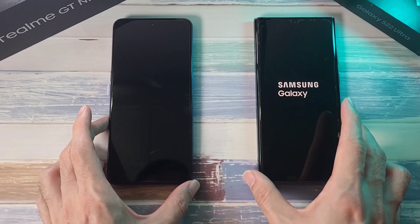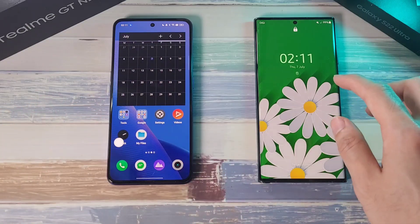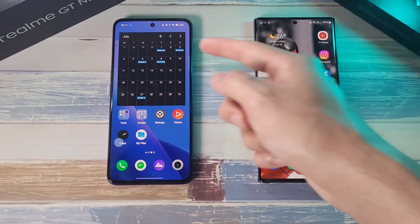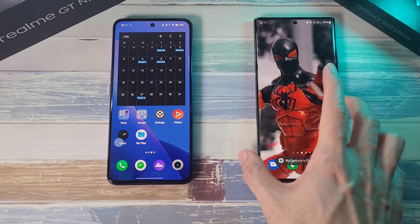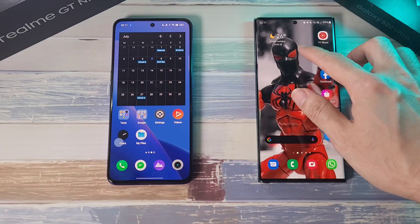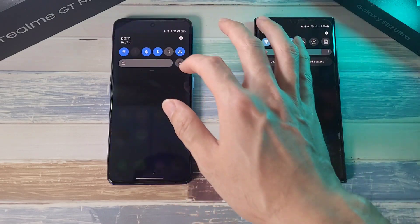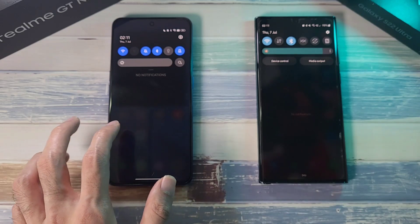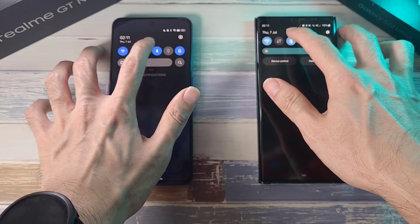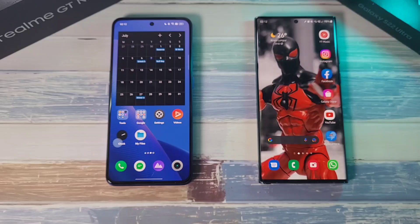It's pretty neck and neck, and the GT Neo3 is already done. Still takes some time with the S22 Ultra, and it's almost done — just slightly behind. Battery has already gone down on both phones. 5000mAh battery on both, pretty similar. Calendar is still not yet set up on the GT Neo3. Both phones will have brightness maxed out, both connected to the same Wi-Fi network with location and Bluetooth on. Both are running at 120Hz at HD plus settings.